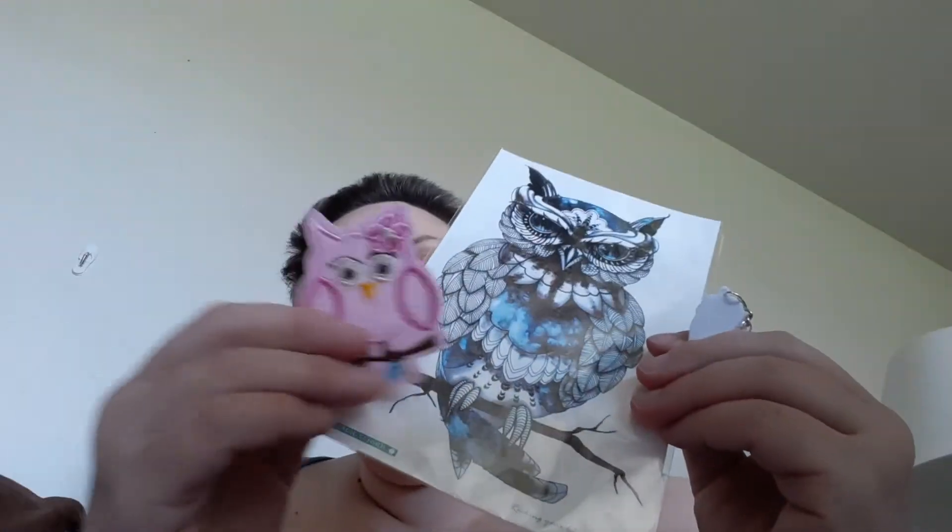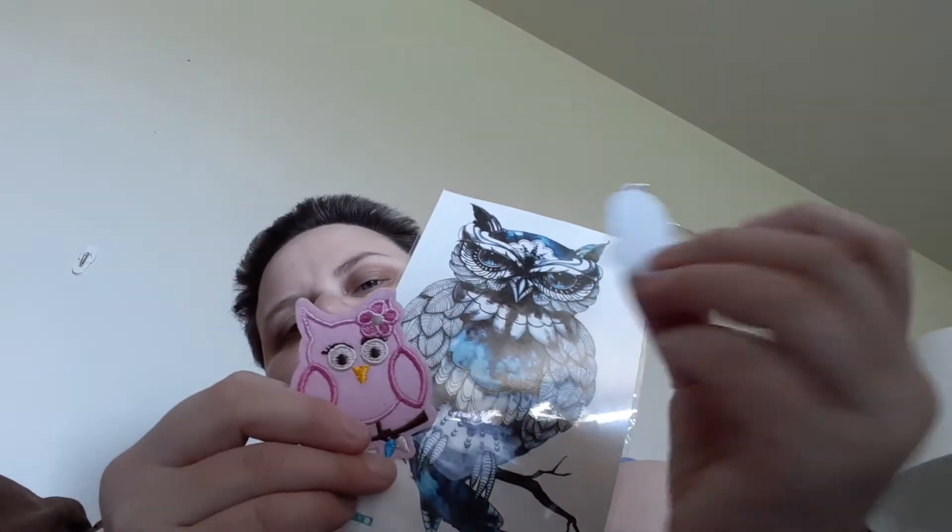My top three would be these three items: the patch, the tattoo, and the keychain. I think those are my top three because I collect keychains — that's why I like that one the best. And the bracelet is a fourth.